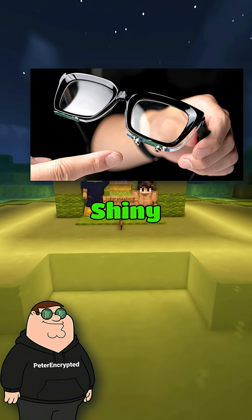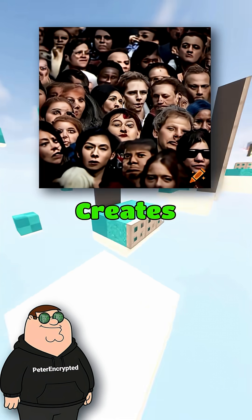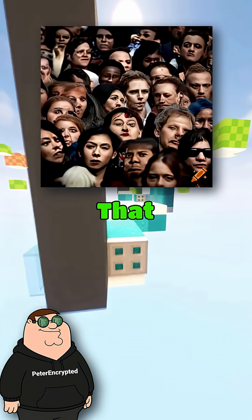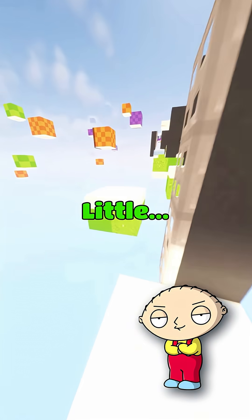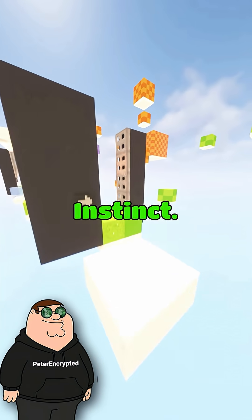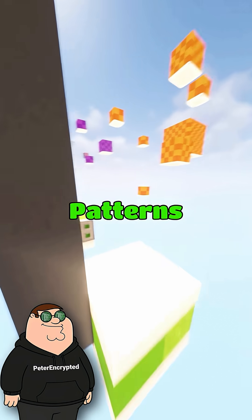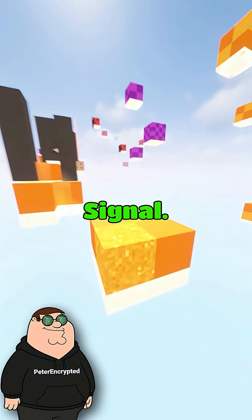Number two: check glasses, earrings, and shiny jewelry. Real photos have clean edges and consistent reflections. But AI often creates melted frames, asymmetric lenses, or reflections that make no physical sense. What about the background? It always feels a little off in these images. Great instinct. AI backgrounds often warp when you look closely. Railings bend, patterns do not line up, and crowds have faces that look smudged or cloned. That is another strong AI signal.